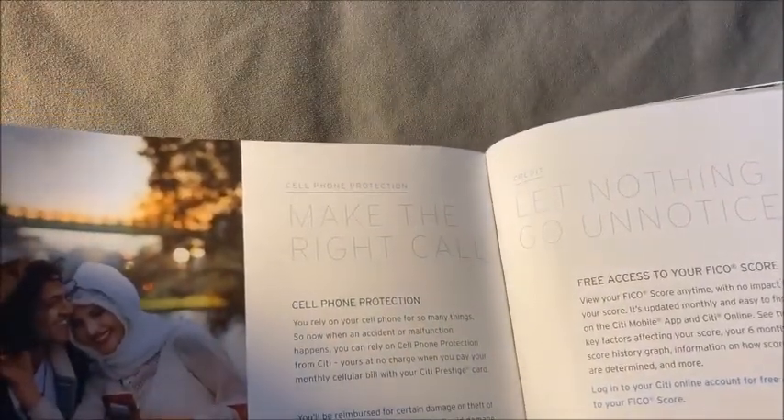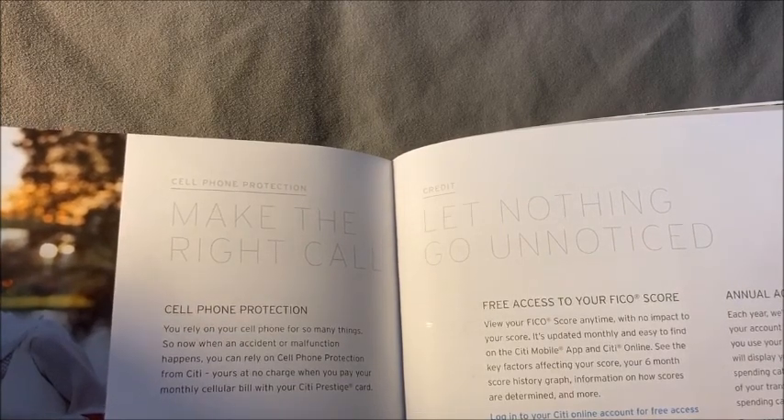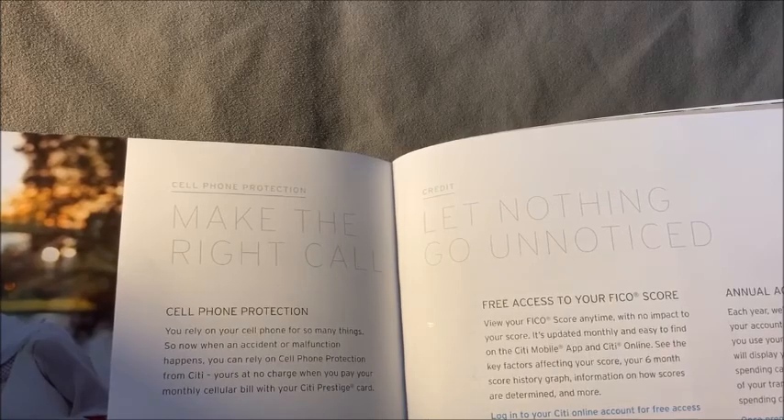You also get 24-hour concierge service, which is standard on most premium cards, and Citi Entertainment access — though I don't think that's especially valuable. Their mobile app isn't the best compared to Chase or American Express. You do get constant access to your FICO score and cell phone protection, which covers up to five phones — that's something we don't usually see. For authorized users, you do pay a $75 fee per user.